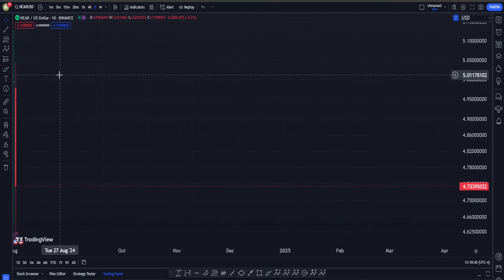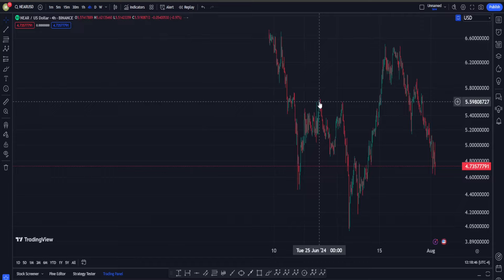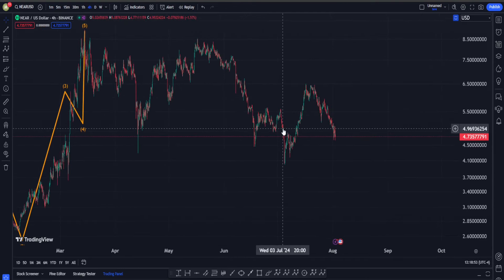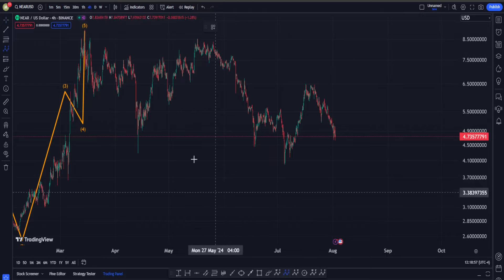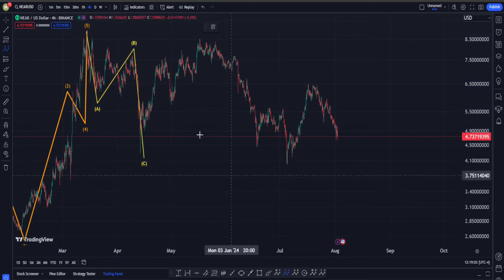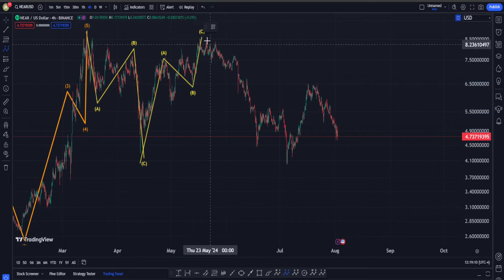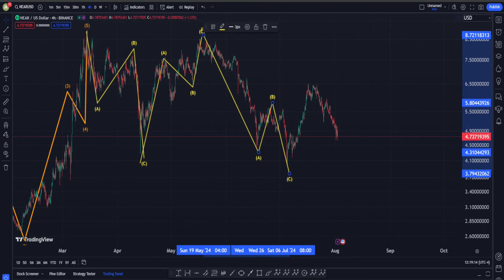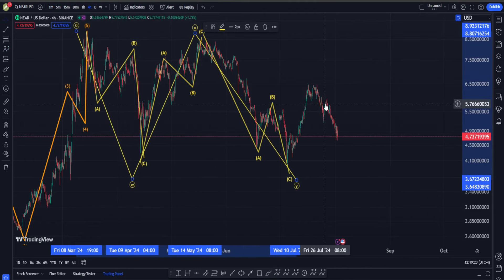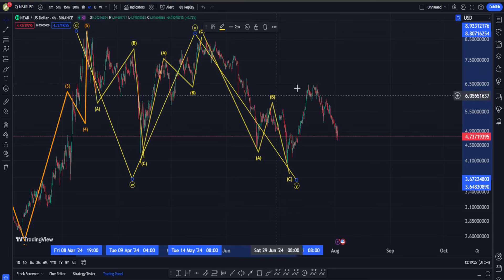Looking at the H4 timeframe for the short term, there are many possible patterns on the downside. For example, from this point we could have an ABC structure down, followed by a correction up — maybe another ABC or a W-X-Y — and then another zigzag down, which would mean the whole move is a W-X-Y double zigzag, and our move down is actually already over.